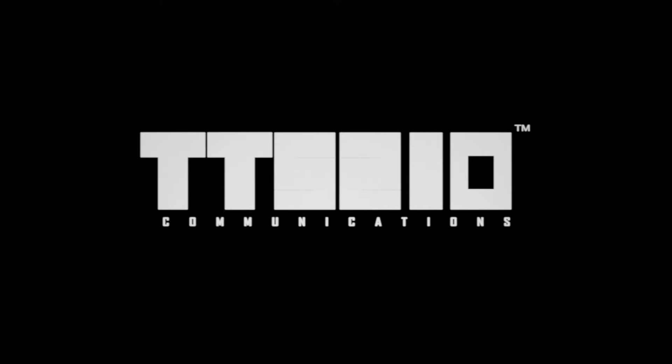Well, it looks like the good ratings streak will end here, because apparently I have found a logo worse than Vadamon.